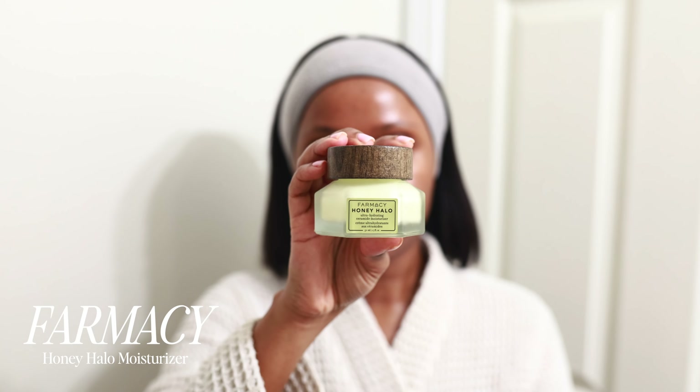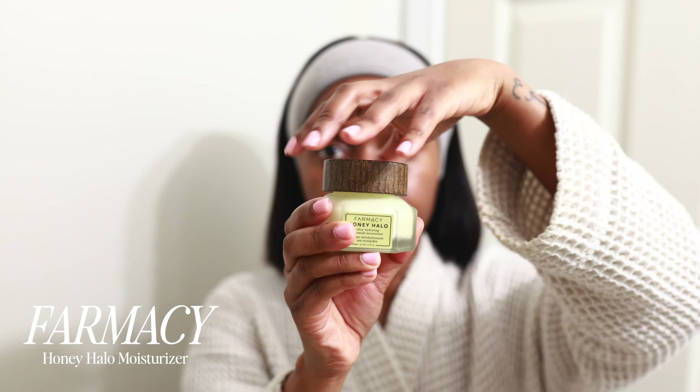For serum, I've been using the Caudalie Vinoperfect serum for five years now. This is so good for dark spots — so if you deal with dark spots or hyperpigmentation and you're looking for something, this is my tried and true. It definitely works.